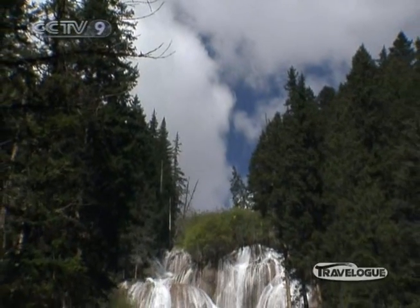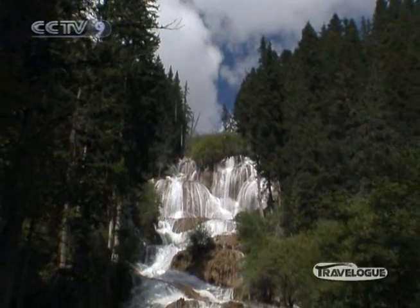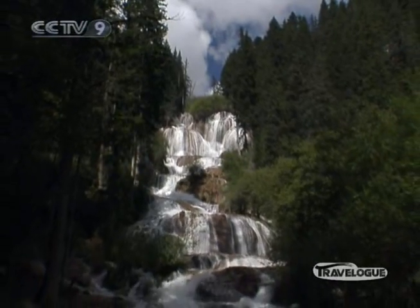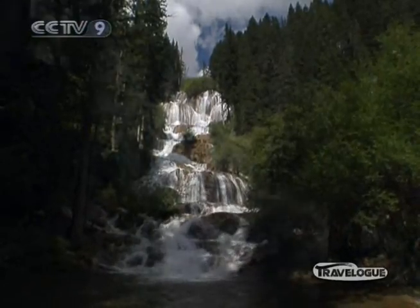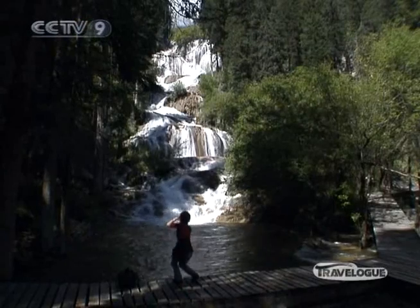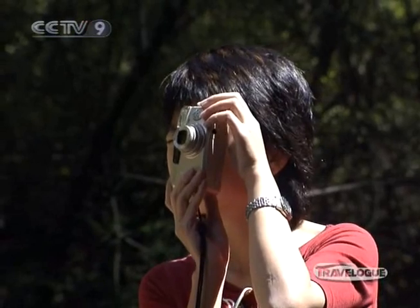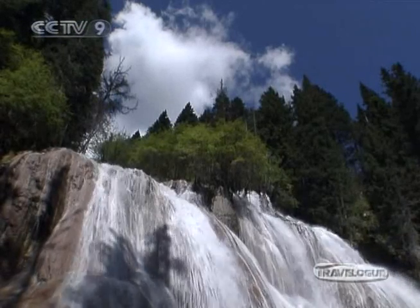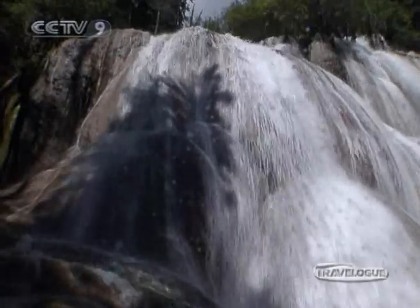Jaga means white in the local Tibetan language. This is a travertine waterfall, meaning that behind the rushing water is a crust of limestone gradually growing, calcium particle by calcium particle. Get up close and you will be drenched by the spray. The water is chilly and the breeze stirred by the downward force is both sweet and refreshing.